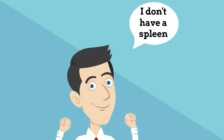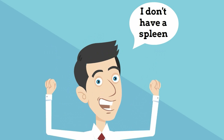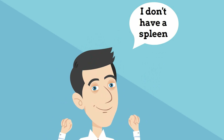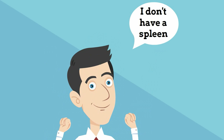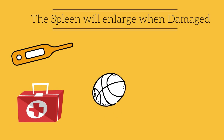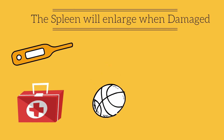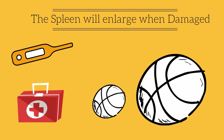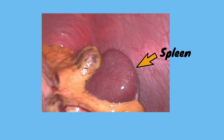Interesting fact: while most people are somewhat healthier with a spleen, it is absolutely possible to have a normal life without a spleen. Also, when damaged or when you are fighting a series of infections like mono, the spleen can enlarge from the size of a softball to the size of a volleyball. It becomes very tender and can be dangerous. That's our spleen — a small organ that is still very important.